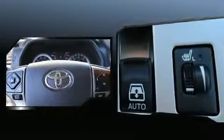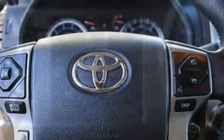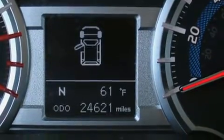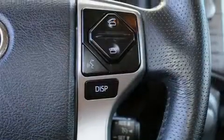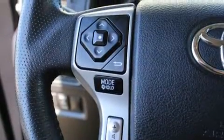Toyota ensures the safety and security of its passengers with equipment such as brake assist, anti-whiplash front head restraints, and four-wheel disc brakes with ABS. This vehicle has achieved certified pre-owned status by passing Toyota's comprehensive certification process.